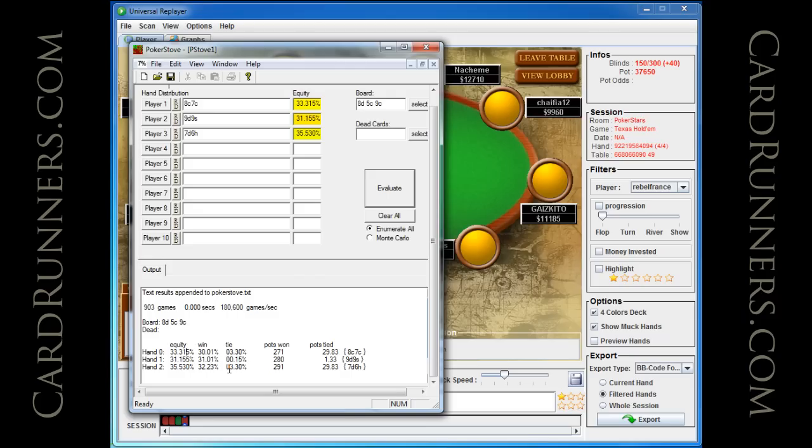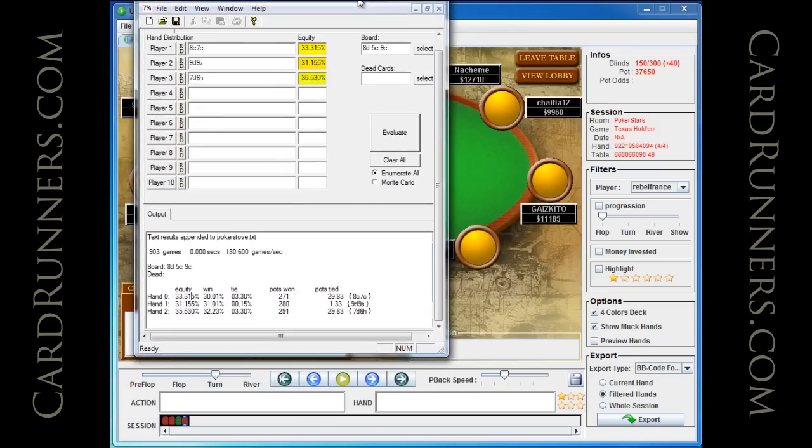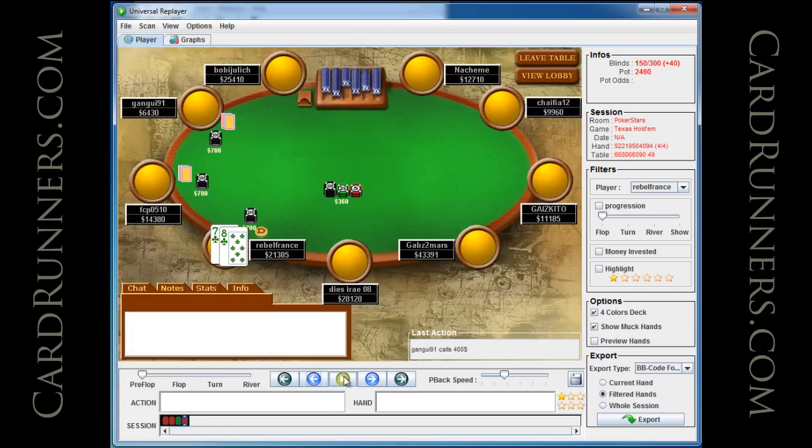A lot of times your worst-case scenario you're practically drawing dead — in the 20 percentiles because you have something like just a flush draw — but I am facing the absolute worst case and I'm still at 33%. Here's the flop, here's the bet, we raise on the flop, there's a jam from the small blind and a call. Should we call? We're getting almost exactly the odds we need for the worst-case scenario, and we're not going to bust from the tournament because we still have a stack.